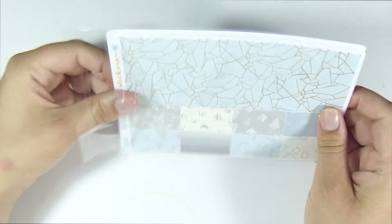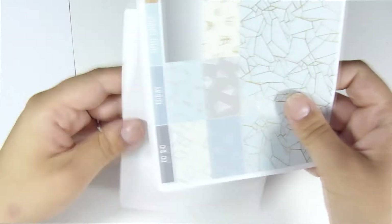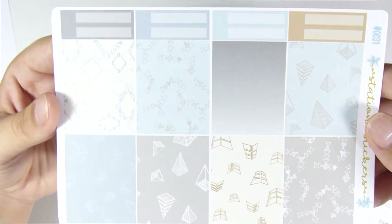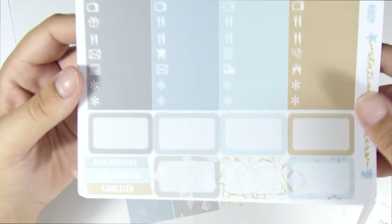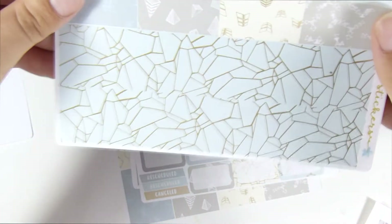I also got a kit from Station Stickers — it's a foil kit. I have ordered from them before but it was like a year and a half ago when I first started planning. Starting with the full boxes — I don't remember the name of this kit but it's really cute. I kind of thought it was fall-ish but now I'm thinking maybe I should use it in the winter. There are appointment labels, heart checklists, more labels, half boxes, bottom washi, and washi strips. The bottom washi is what's foiled, which is really pretty.